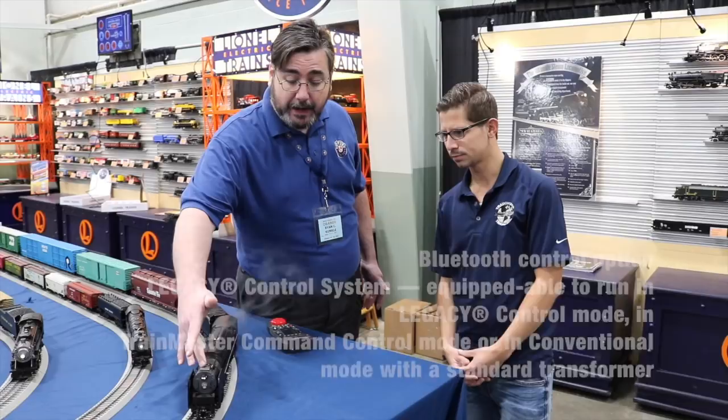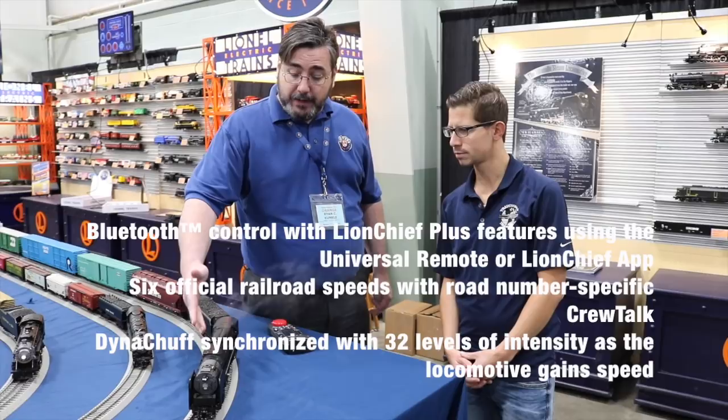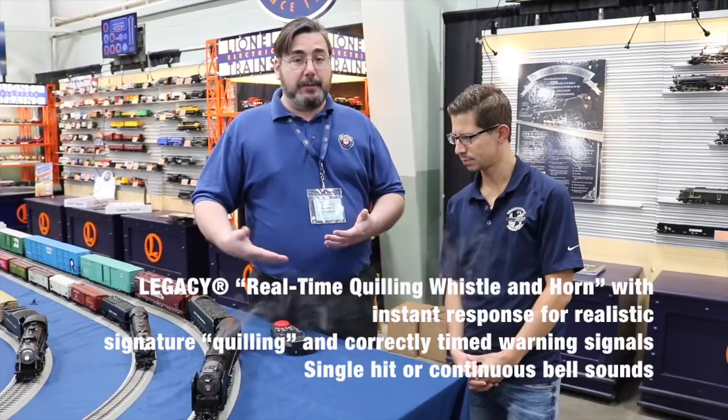The safety valves are lifting — this is a brand new feature we've not done before. The engine builds up pressure and releases steam; it kicks off automatically as you're resting for a while, and you can trigger it on your own. Then we've got another two smoke units back here in the tender, which gives you a great water scoop filling effect when you're going over your track cams on your layout, so you can pull up water on the fly.